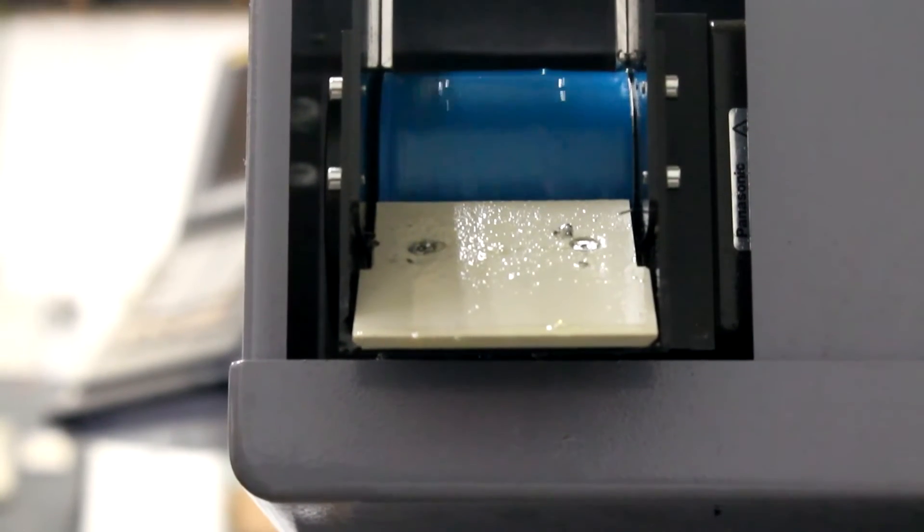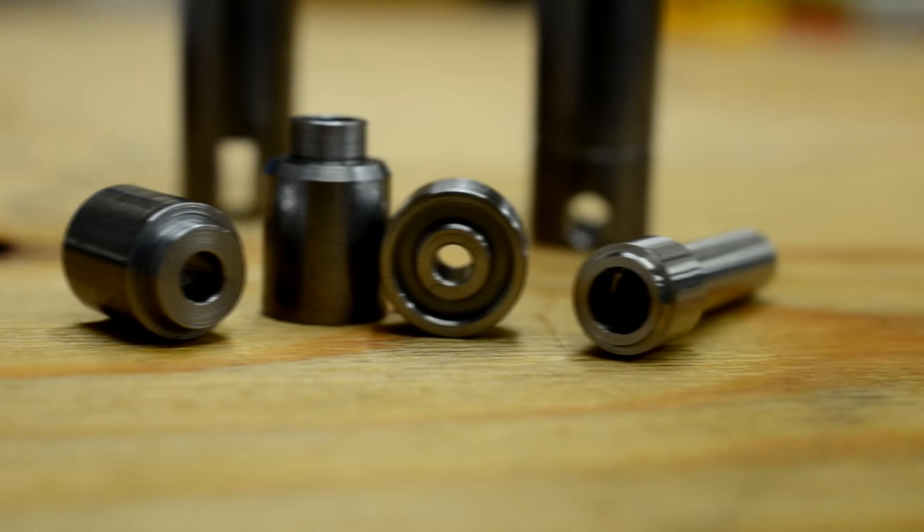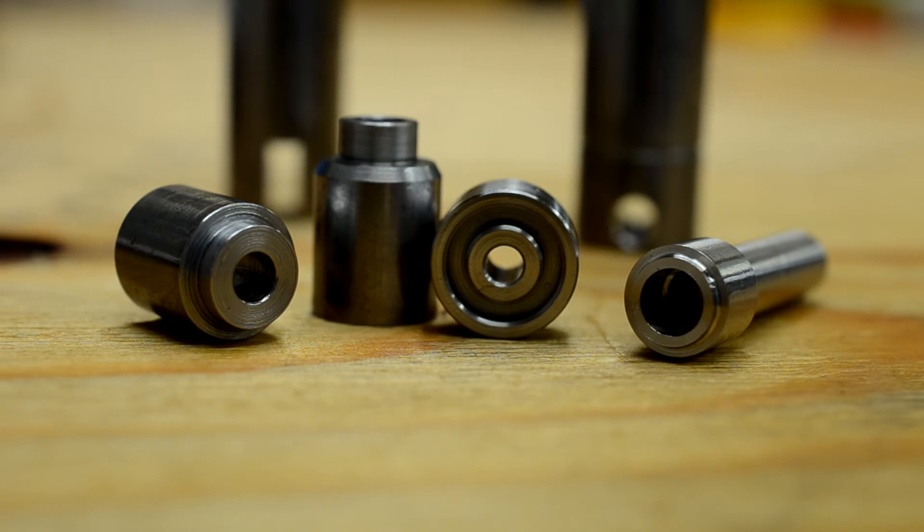It seems nice and easy to set. Some machines you haven't got enough room to manoeuvre in, or they've not got enough power for what you want to do, whereas the Star, as you can see, you've got enough room to get in there to change your tooling. The precision of the machine is very accurate, it's very good.